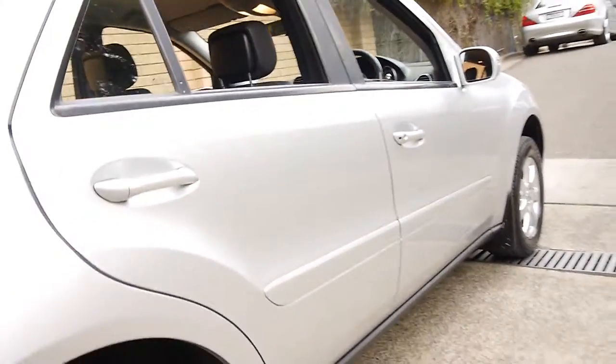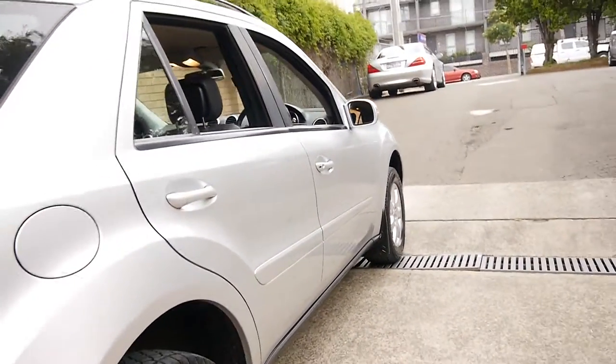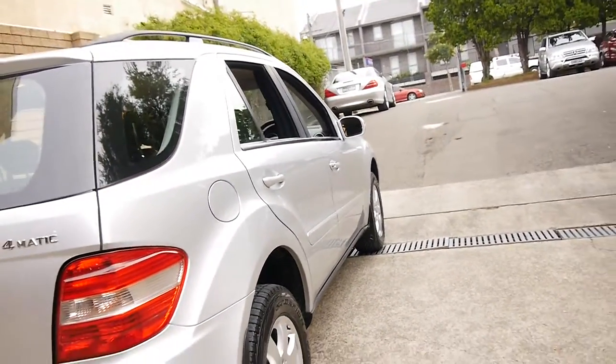Silver with black leather we think is a pretty good colour combination to have, especially when they get to this age. It doesn't show all the dirt and little marks and things like dark coloured cars.